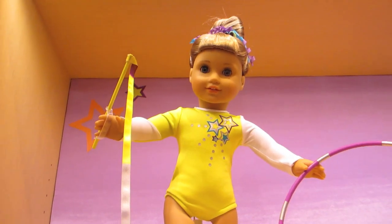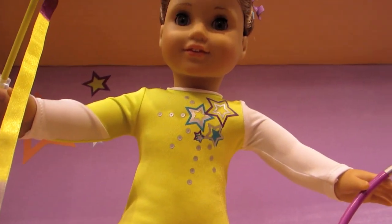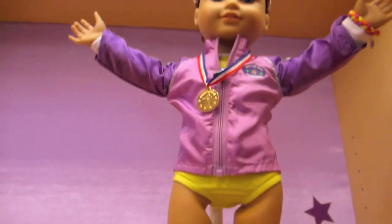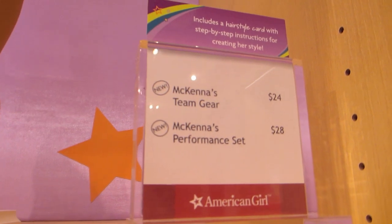McKenna's performance set is really cute and bright and retails for $28. It comes with a really cute ombre ribbon and a hoop. This is McKenna's team gear, which features a really pretty light purple cover-up and retails for $24.